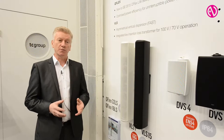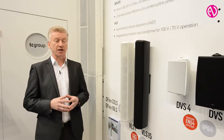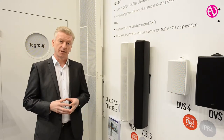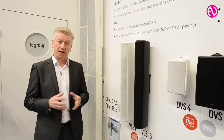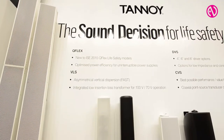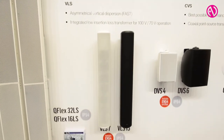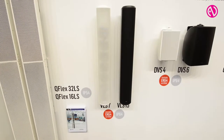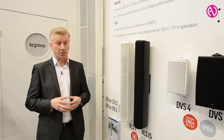We've realised that one of the most important things in life safety applications and public address and voice evacuation is power consumption over the lifespan of the product, and also the UPS battery backup and the costs involved in a larger backup. With Tannoy's superior knowledge of speech intelligibility and digital beam steering, we're able to optimise the driver placement and reduce the amplifier channels to enable less power consumption from the products.